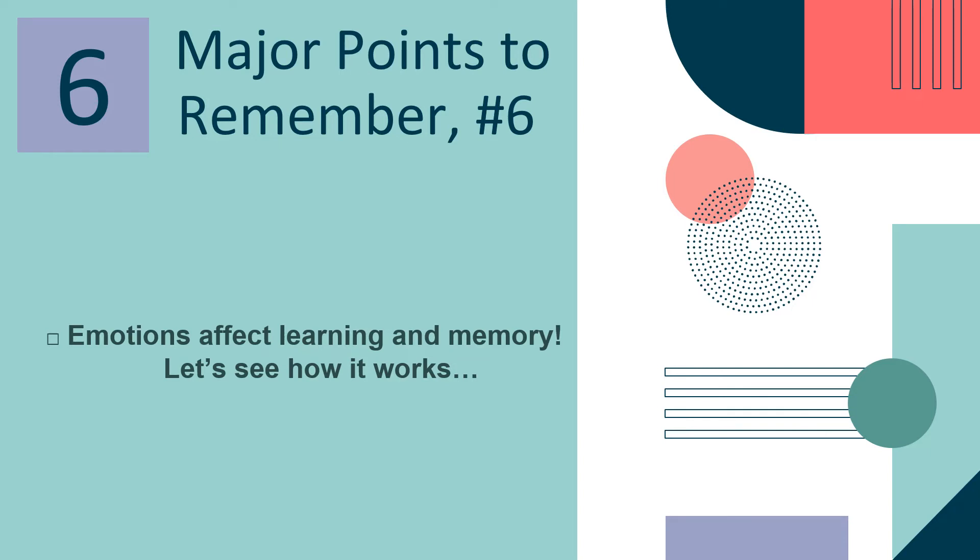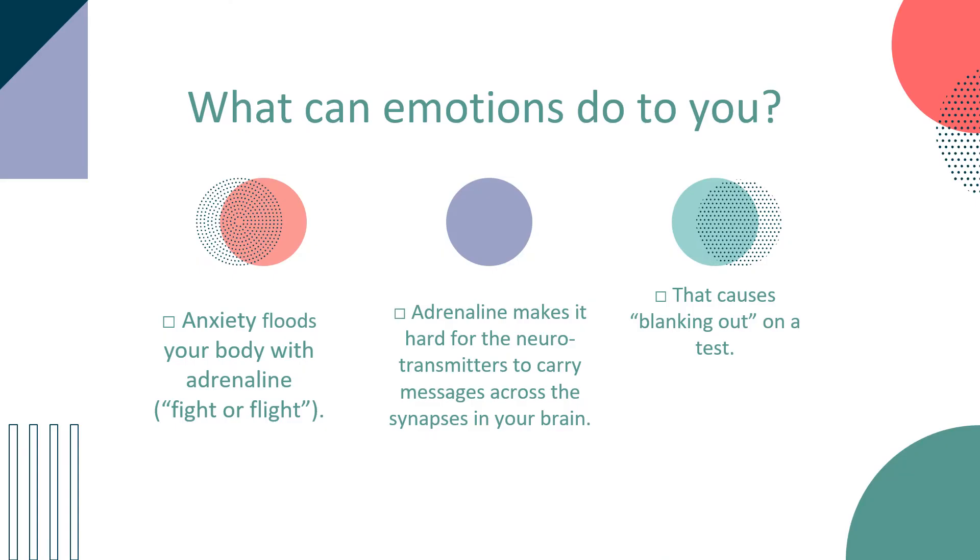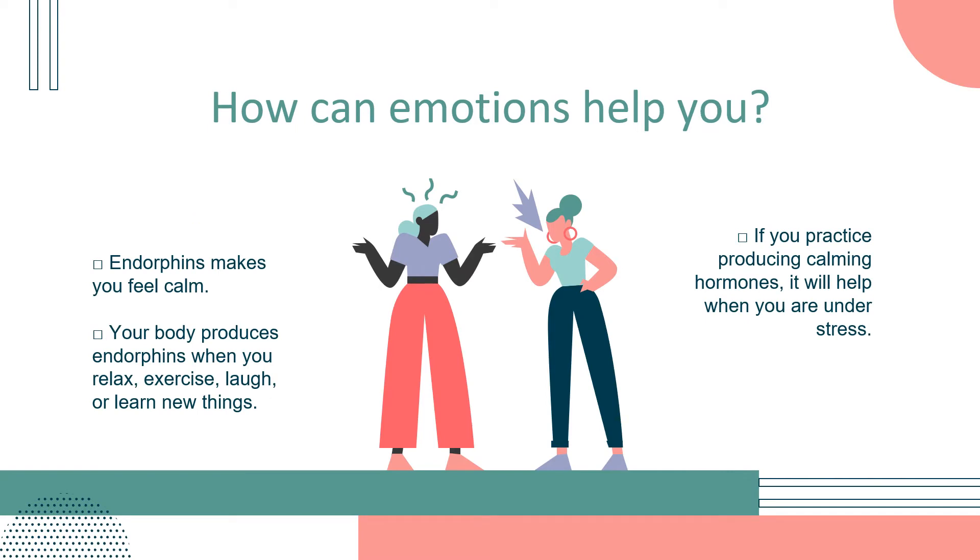The last major point is that emotions affect learning and memory. Anxiety floods your body with adrenaline — either we fight or we flee. Adrenaline makes it hard for the neurotransmitters to carry messages across the synapses in your brain, and that causes blanking out on a test. Endorphins make you feel calm. Your body produces endorphins when you relax, exercise, love, or learn new things. If you practice producing calming hormones, it will help you when you are under stress.